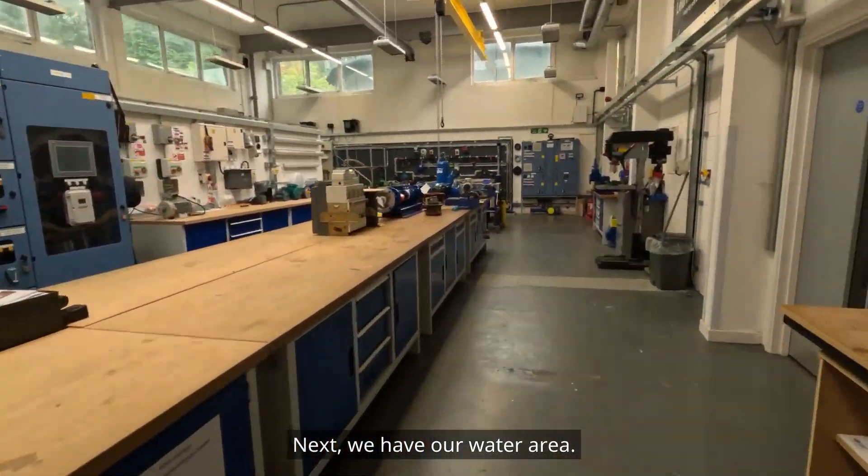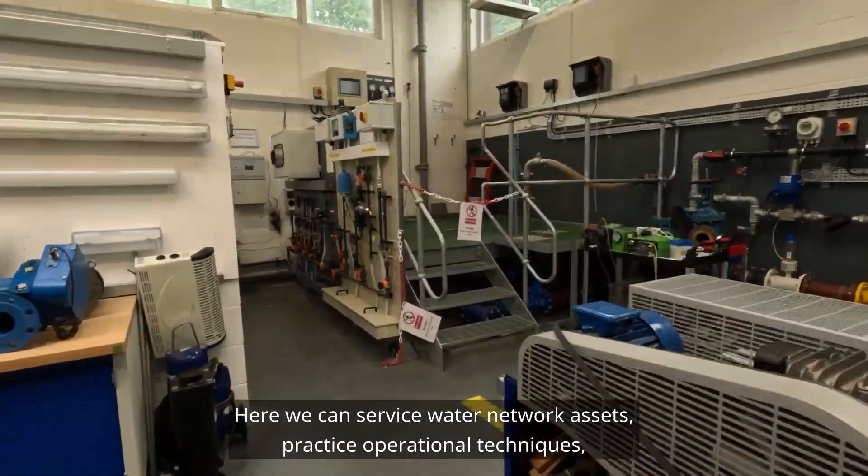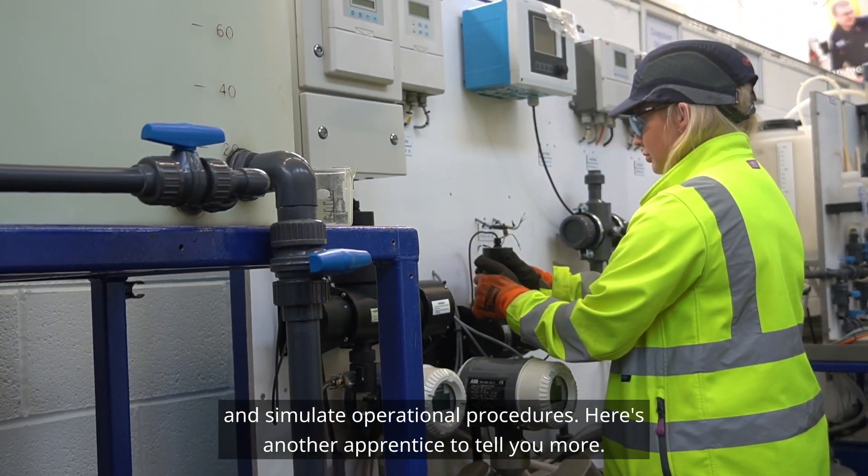Next we have our water area. Here we can service water network assets, practice operational techniques and simulate operational procedures. Here's another apprentice to tell you more.